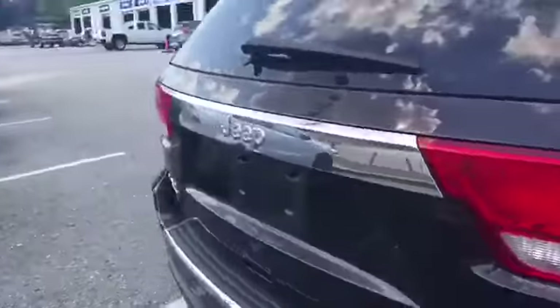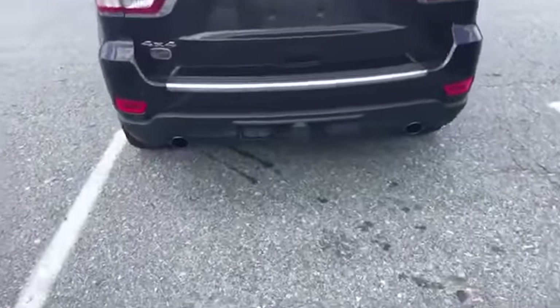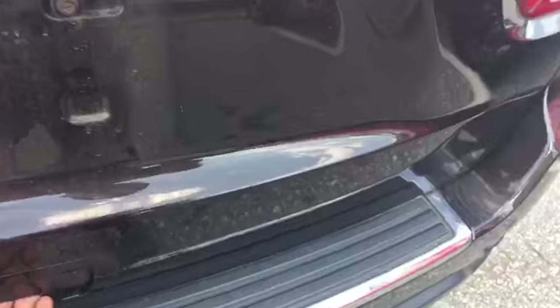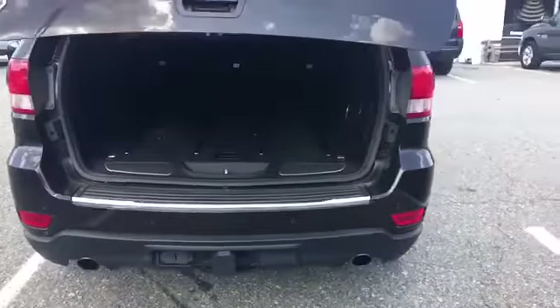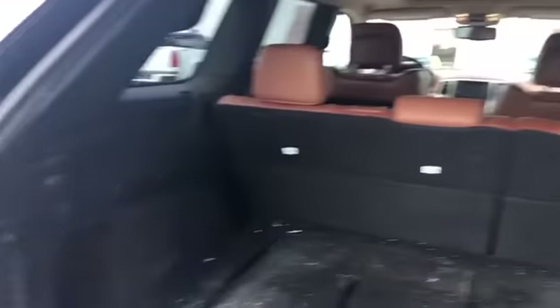Take a look at the back — tow hitch cover, dual exhaust, backup camera. It is the Overland 4x4. Open up the back — power lift tailgate. It's a tad bit dirty in the back, but like I said, just got traded in.